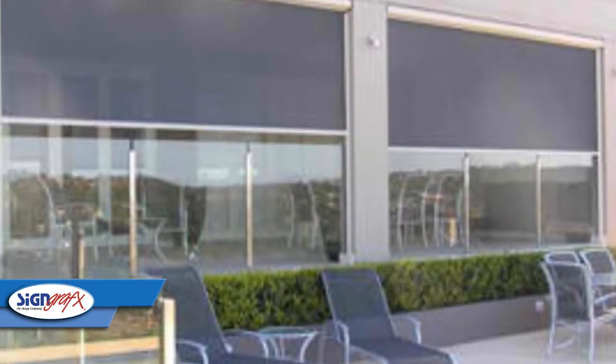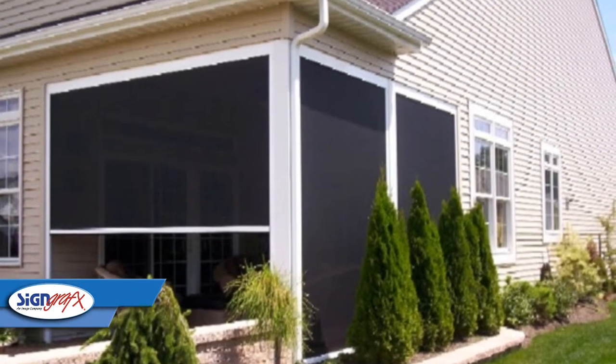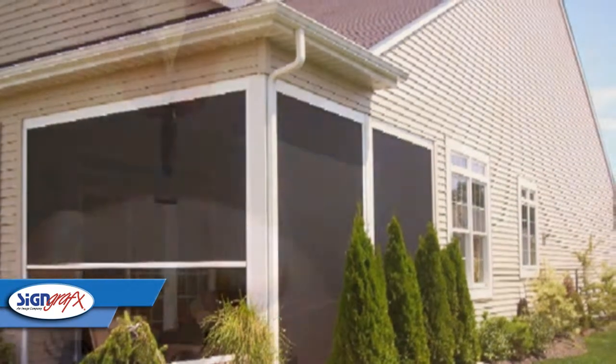Having this barrier between the sun and your house will also lower your cooling bills in those summer months. So not only will these outdoor shades enhance your enjoyment of your patio, but they will save you money in the long run.